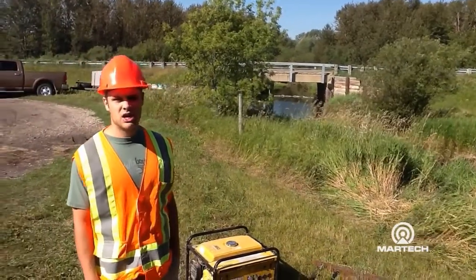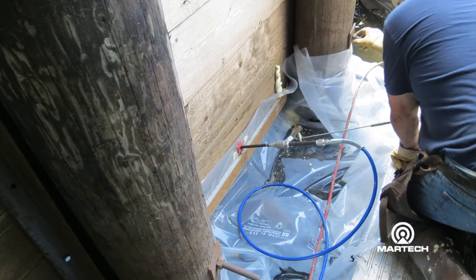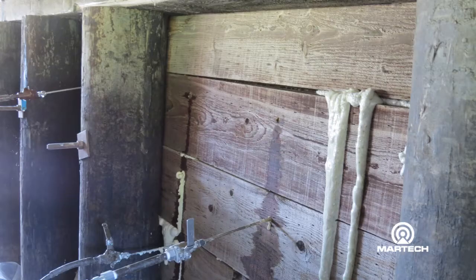Right now he's injecting the resin and filling the voids pretty well. He's moving bottom to top, and right now he started injecting some water towards the top of the abutment where it's a little drier, and it's getting a better reaction. It's a little more efficient and he's using less resin than he was before, so that seems to be helping.